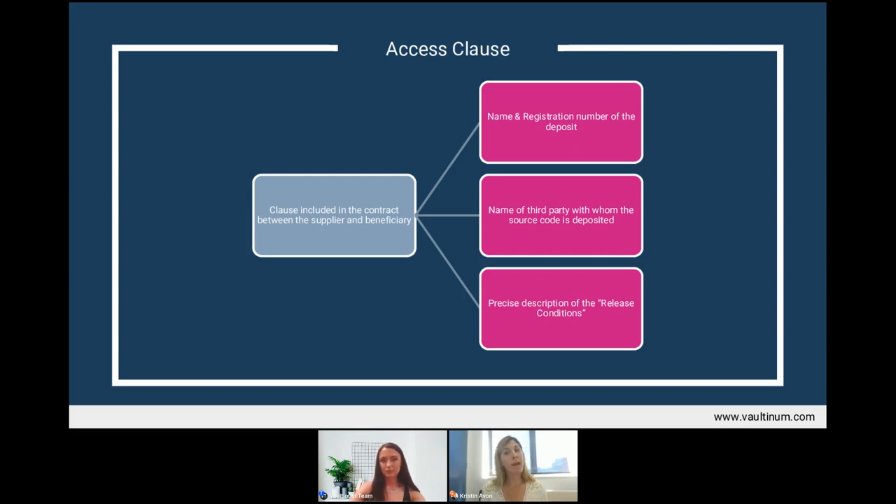At Valtanum, our access clause could be used in as many contracts as you have customers, so long as they are all relying on the same escrowed source code. The major difference between the standalone escrow agreements and the access clause is that the bipartite and tripartite agreements respond more to a particular client's specific needs — more often used for technology that is vital to a client's operations or for a very consequential investment.